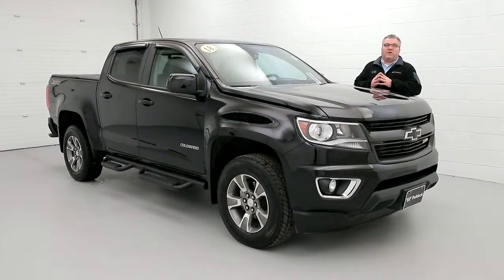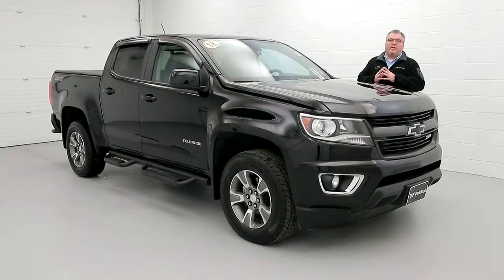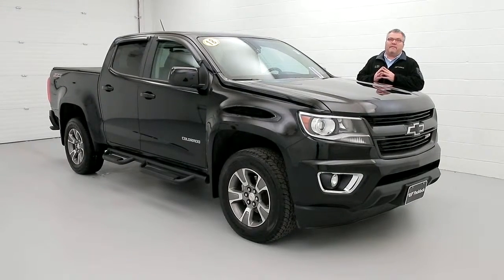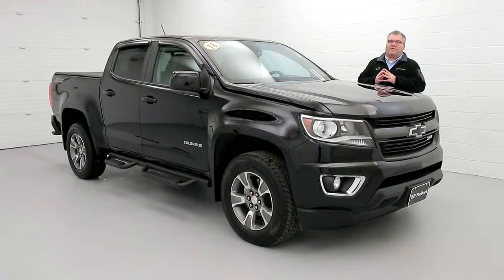Give us a call at 876-0945 or go to paddockchevrolet.com, or better yet, stop in at 3330 Delaware Avenue in the Village of Kenmore. Come ask for me, Joe Miller. If I'm not available, one of our other sales guys will take good care of you. I can't wait to see you — have a great day.